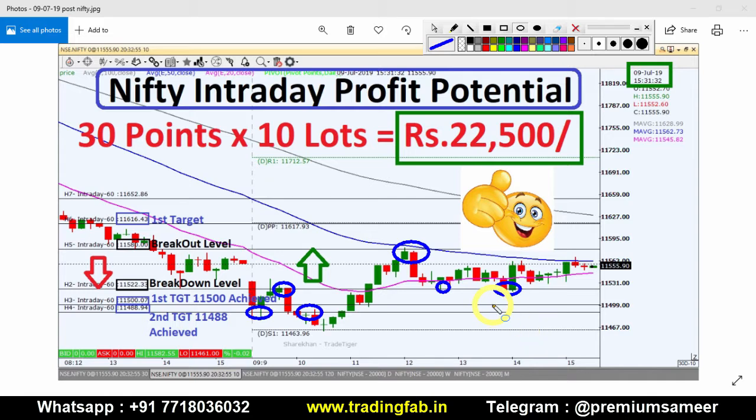It has not gone down below that level, so now we have a consolidation phase. We have identified the 100 EMA or 100 SMA. This strategy is almost 30 points to trade, and if it's 10 lots, that is around 22,500 profit. This is a quick review of the analysis.